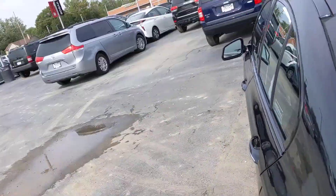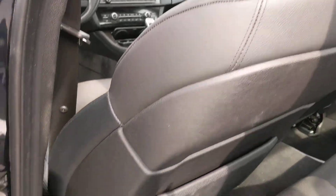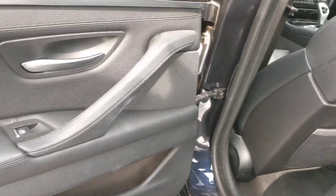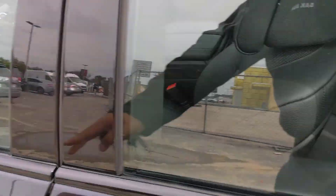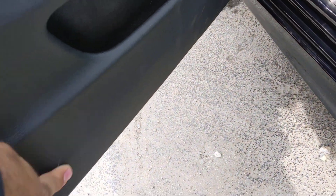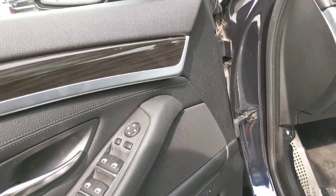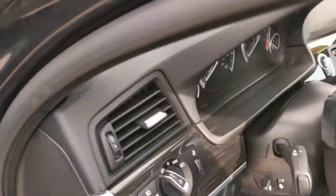Coming around to the driver's side — everything is in nice shape. The door and driver's side has a little dirt down here but memory seats, power windows, and locks of course. Not all beat up, which is good. The power seat and all the seats are in good shape.